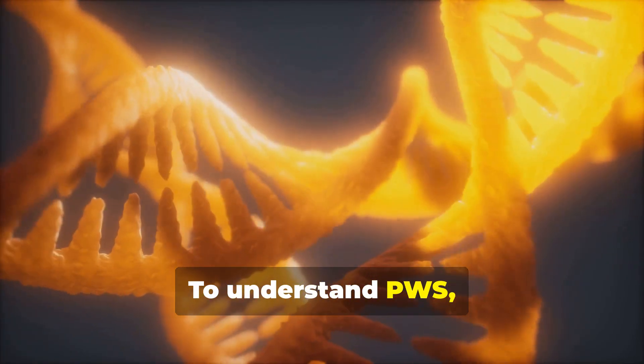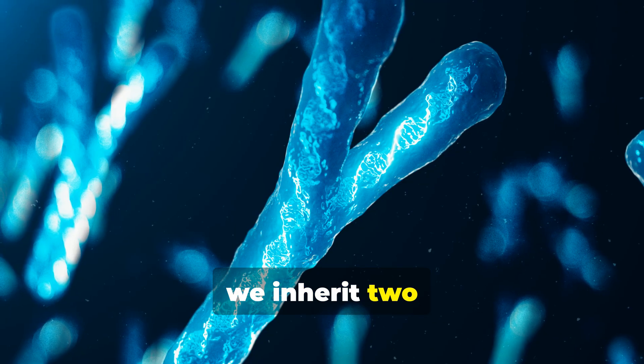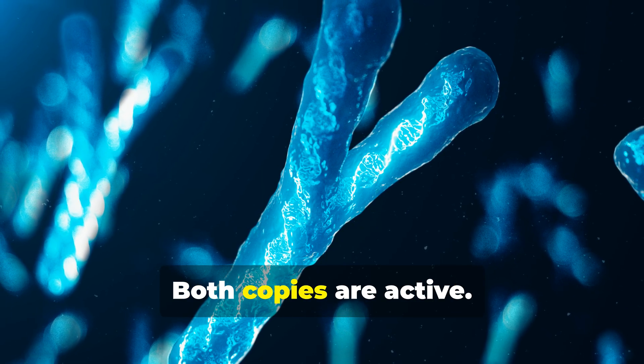To understand PWS, you must first understand a concept called genomic imprinting. For most genes, we inherit two working copies — one from our mother and one from our father. Both copies are active.